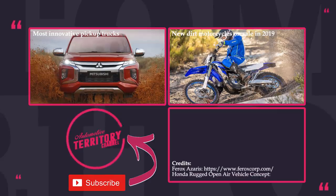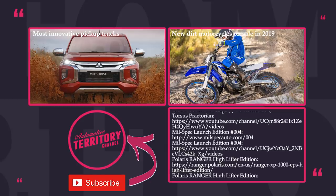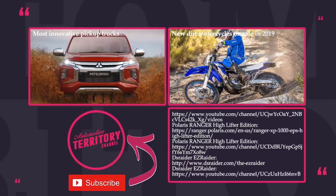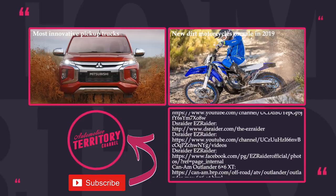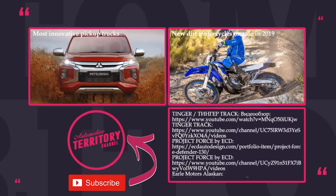What do you think about this lineup of off-roaders? Which one is the most ridiculously awesome? Share with us in the comment section and consider watching more episodes suggested on the screen. Subscribe to Automotive Territory to be notified about new releases — and may the torque be with you!